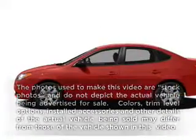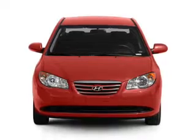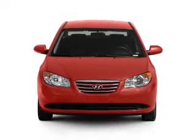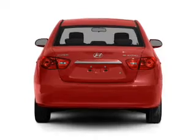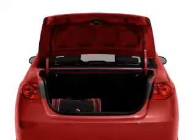Imagine yourself in this 2010 Hyundai Elantra. If you're looking for an automobile with great attributes, look no further. With an efficient four-cylinder engine connected to a smooth-shifting automatic transmission, premium wheels give a more luxurious look.